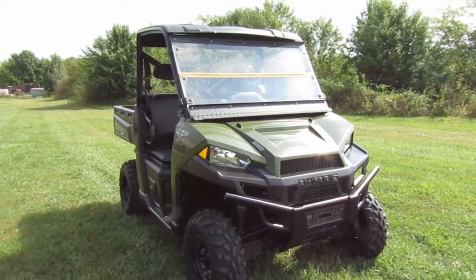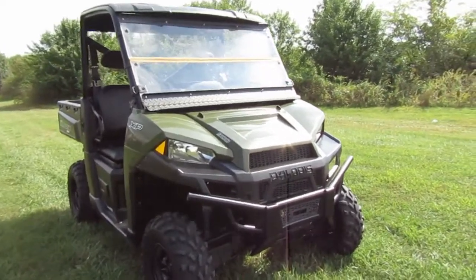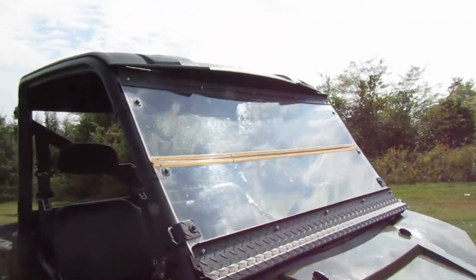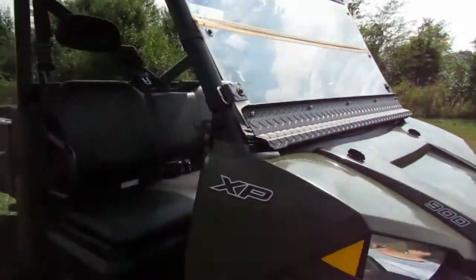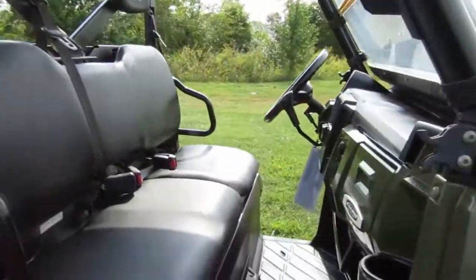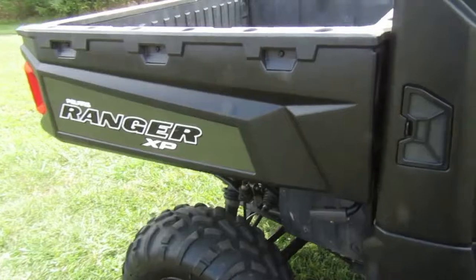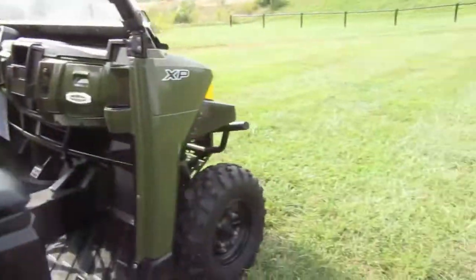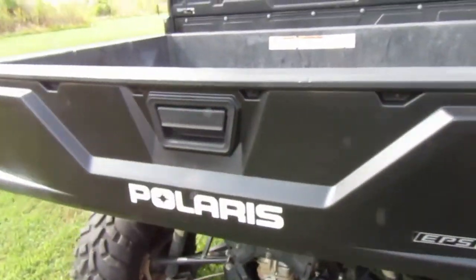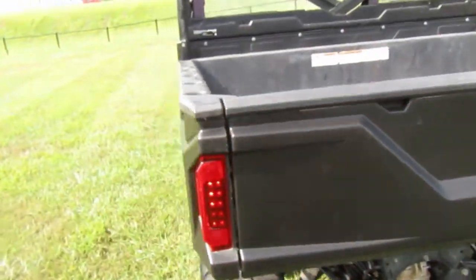2014 Polaris Ranger XP 900 in green. It has a fold-down windshield. Plastics are in really great shape, seats are in good shape, tires have got good tread. Decals are pretty intact — you can see a few scratches, but not too many.